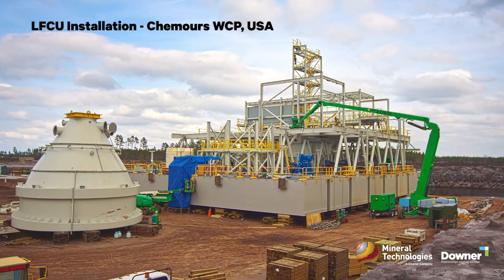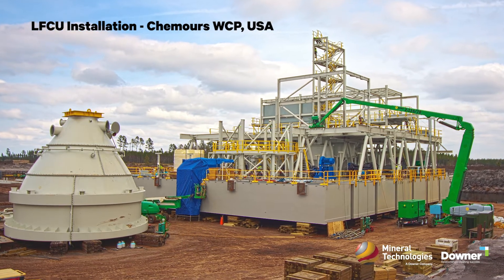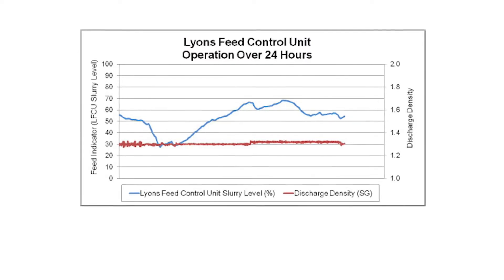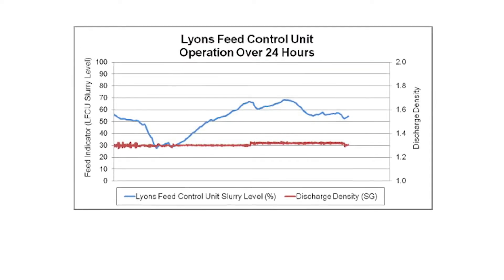The big thing about a process plant is having control, so you want repeatability. If you're running the plant today at a hundred tonne an hour and 30 volume percent density, you want to be doing the same thing again tomorrow. You see how the equipment performs, then you can look at adjusting and fine tuning the processing equipment, adjust the variables to see how you can improve the performance. If you've got that control, every day the LFCU is going to give the same slurry stream and you have more confidence in what changes you make and allows you to move closer towards optimal plant performance.